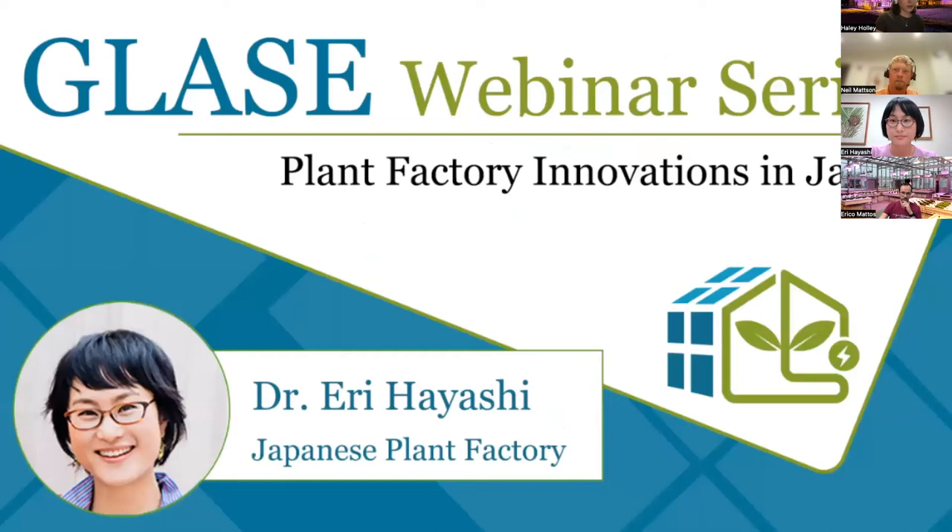With that, let's go ahead and get started with our presentation for today. Remember that there is a Q&A box at the bottom of your Zoom screen that you can use to ask questions throughout the presentation — we will save time at the end to go through those. Today we are happy to have Dr. Eri Hayashi, joining us from the Japanese Plant Factory Association, though she's actually tuning in from Cornell University right now. Dr. Hayashi is the vice president of the Japanese Plant Factory Association, also known as JPFA, a non-profit organization devoted to academic and business advancements in the plant factory industry. She has a keen interest in technological advances including phenotyping and plant factories, and received a PhD from the Graduate School of Horticulture at Chiba University.